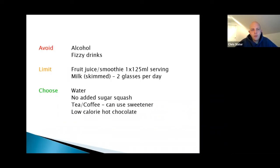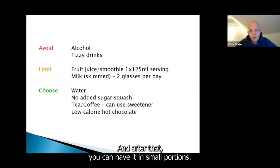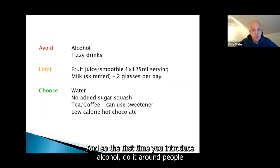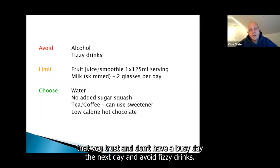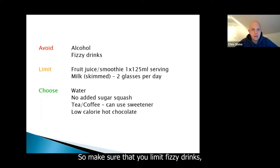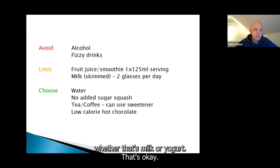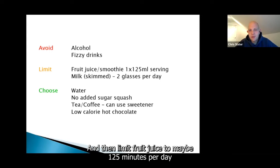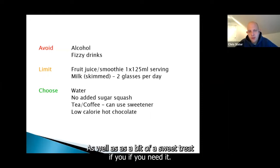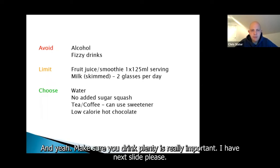In terms of fluids, avoid alcohol for six months, and after that you can have it in small portions, but you'll absorb it very quickly and can become drunk more quickly. The first time you introduce alcohol, do it around people you trust. Avoid fizzy drinks — they make you feel very full and bloated, and if you rely on them you'll become dehydrated. Limit fruit juice to maybe 125 ml per day and have one to two portions of dairy. Drink lots of water, no-added-sugar squash, and tea and coffee with sweeteners or low-calorie hot chocolates are fine. Making sure you drink plenty is really important.